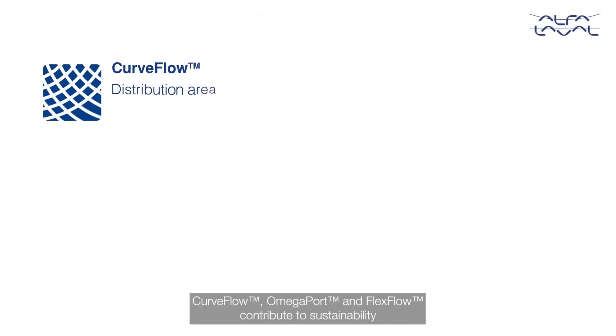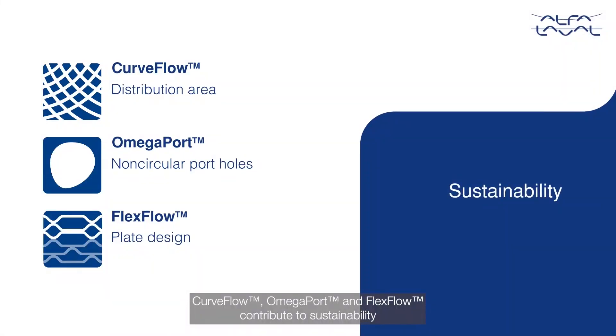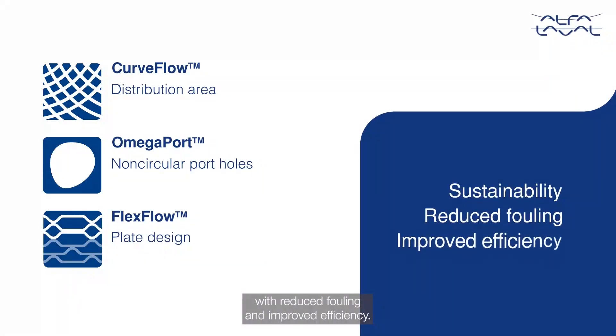Alfa Laval innovations like Curve Flow, Omega Port, and Flex Flow contribute to sustainability with reduced fouling and improved efficiency.